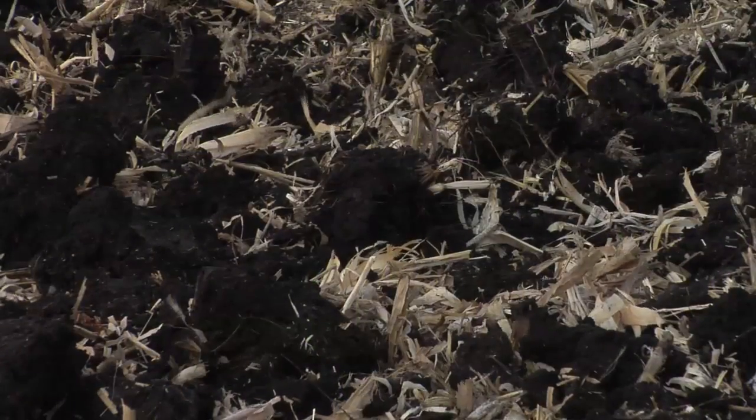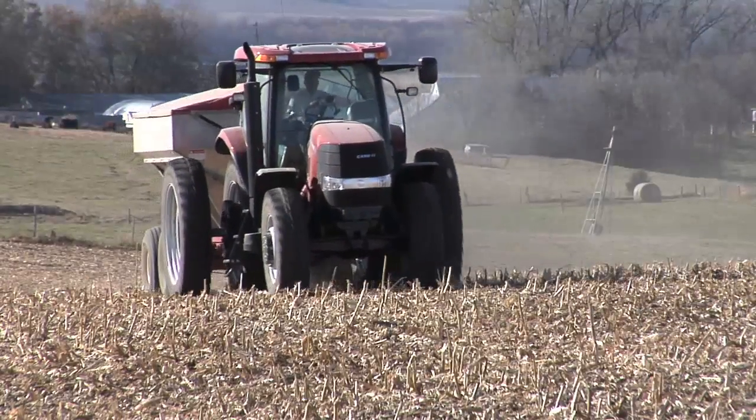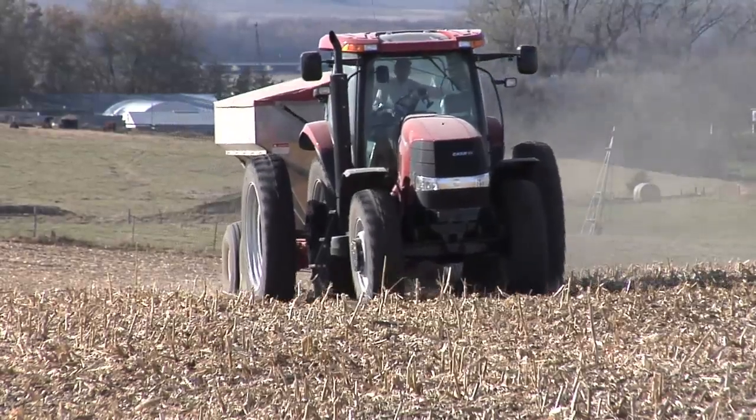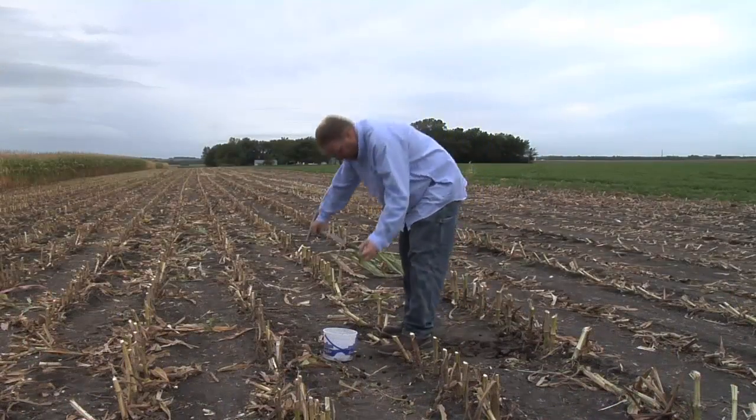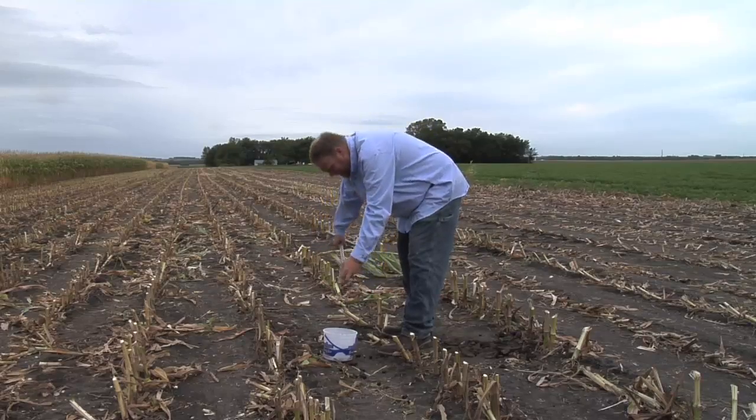Our soils in the upper Midwest are very fertile. However, if we don't replace the nutrients that our crops remove from the soil, we won't grow many crops in the future. For that reason, many farmers use soil tests to determine how many nutrients they contain.